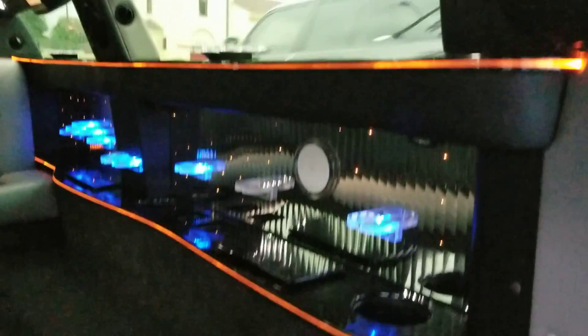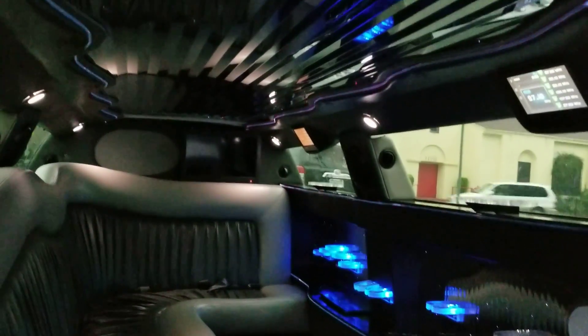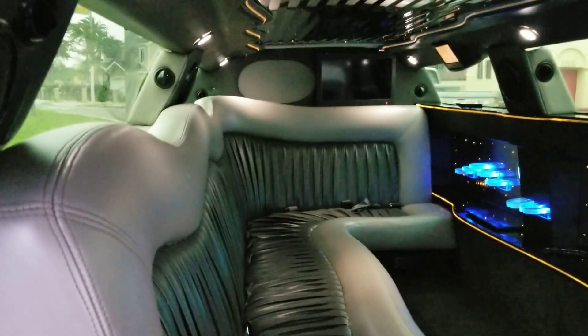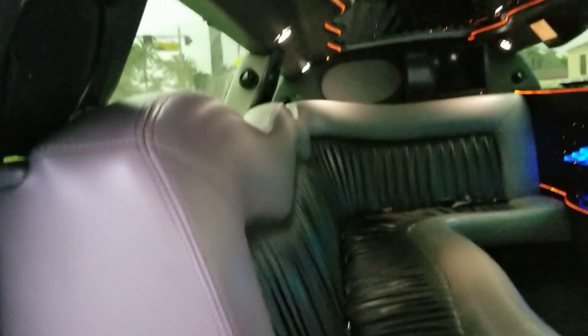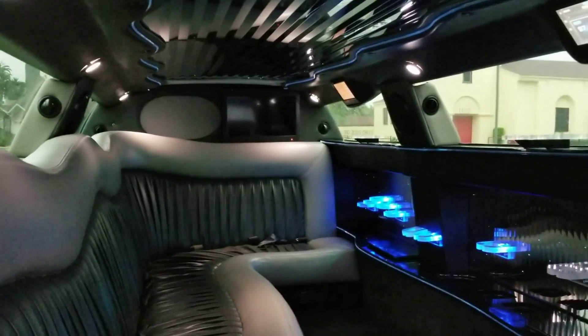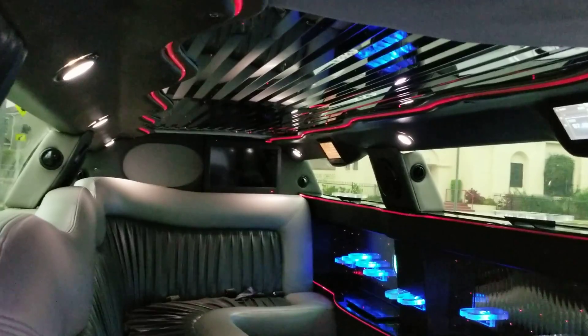Carpet flooring, custom bar, surround sound stereo system, three flat screens. The rear factory seat matches the original — it's a JC conversion. As you can see, it is a 2006 with 130,000 miles on it, but the price is really low, so it's a great opportunity for somebody to get a starter vehicle.